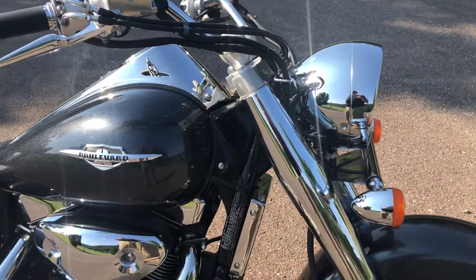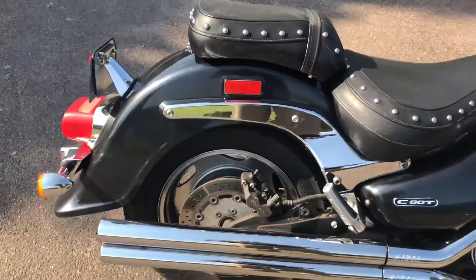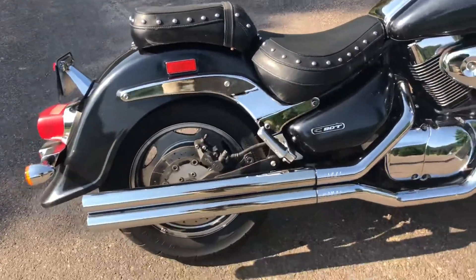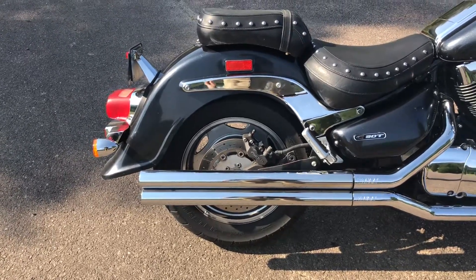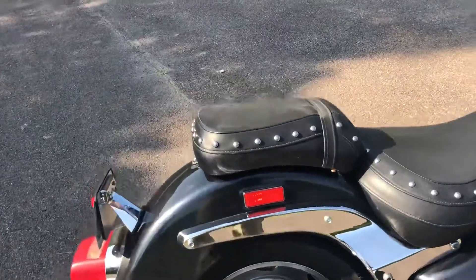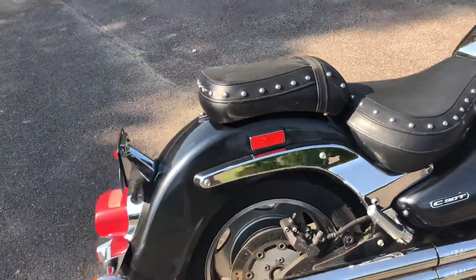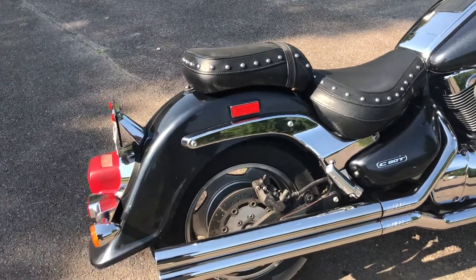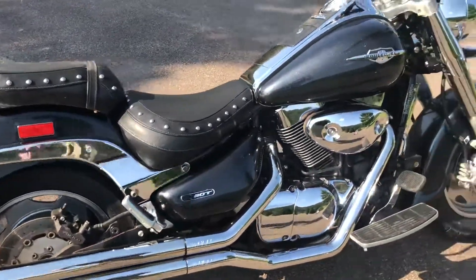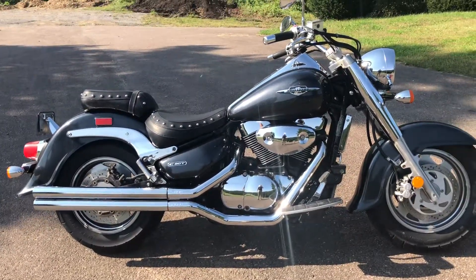It originally had a windscreen, a backrest, and some saddle bags. The saddle bags were just leather bags and they looked pretty nasty — just dirty and old — so I pulled those off. The backrest was an aftermarket piece that didn't survive very well; it just didn't look good. The chrome on it was a little dull and pitted, so I took all that stuff off. I kind of like the original look of just the bare bike itself anyway.